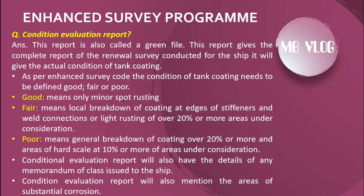The next question: what is the Condition Evaluation Report (CER)? This report is also called the green file. It gives the complete report of the renewal survey conducted for the ship and will give the actual condition of tank coating. As per the enhanced survey code, the condition of tank coating must be defined as good, fair, or poor. Good means only minor spot rusting. Fair means local breakdown of coating at edges of stiffeners and weld connections, or light rusting over 20% or more of the area under consideration. Poor means general breakdown of coating over 20% or more, and areas of hard scale at 10% or more of the areas under consideration.